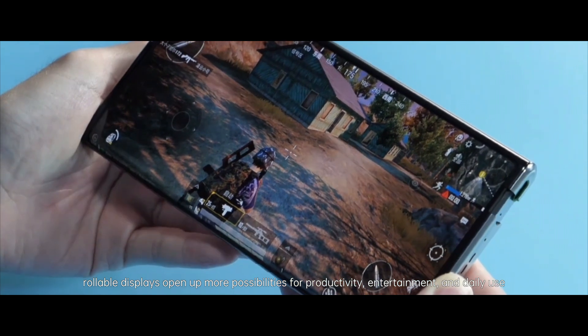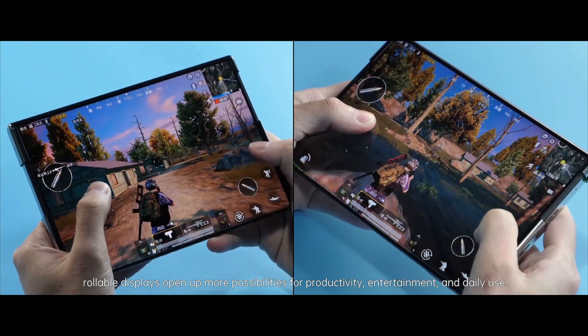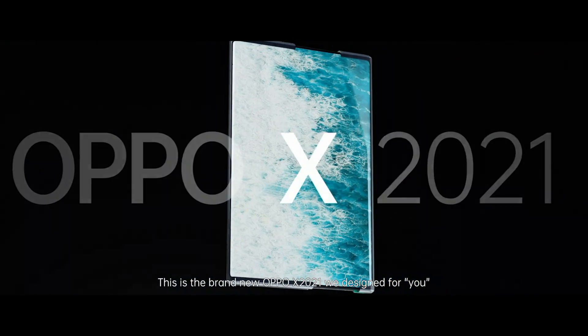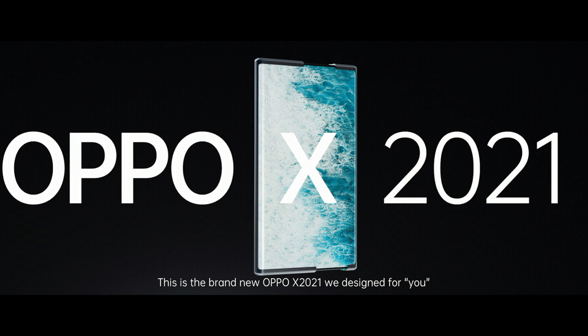Compared with foldable displays with fixed sizes, rollable displays open up more possibilities for productivity, entertainment, and daily use. This is the brand new Oppo X 2021 we designed for you.